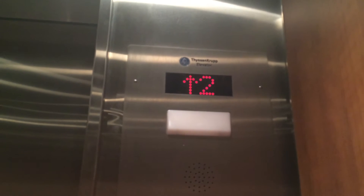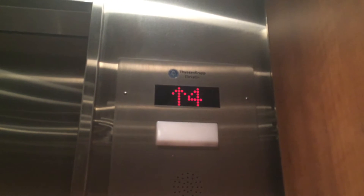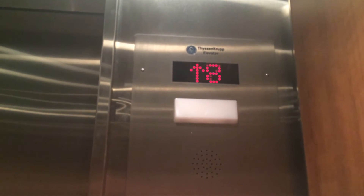These used to be a little bit of the floors. Third floor. Fourth floor. Fifth floor. Sixth floor. Seventh floor. Eighth floor.